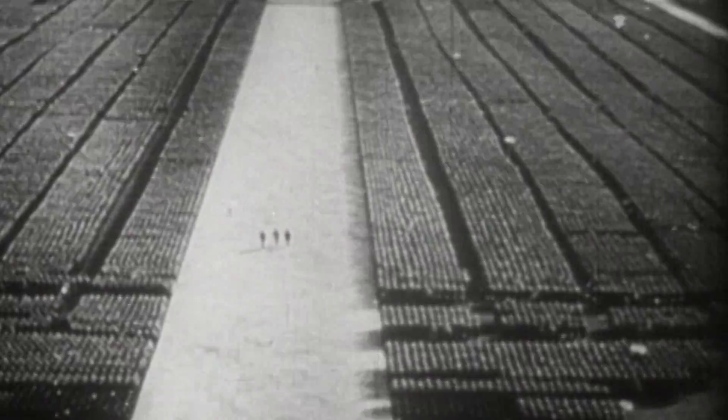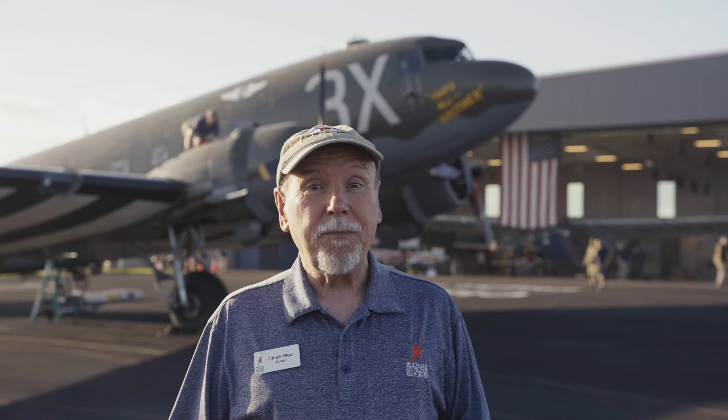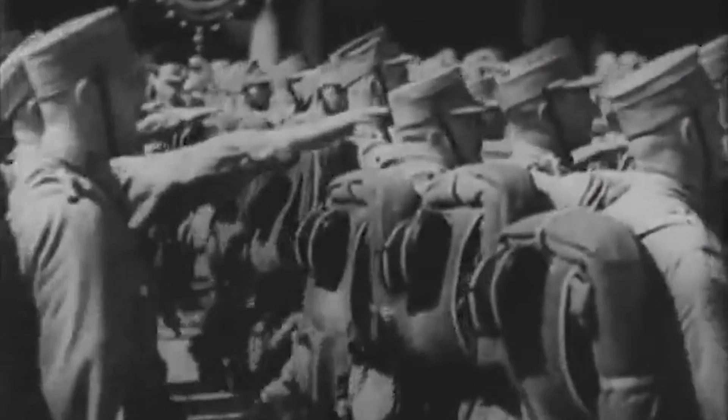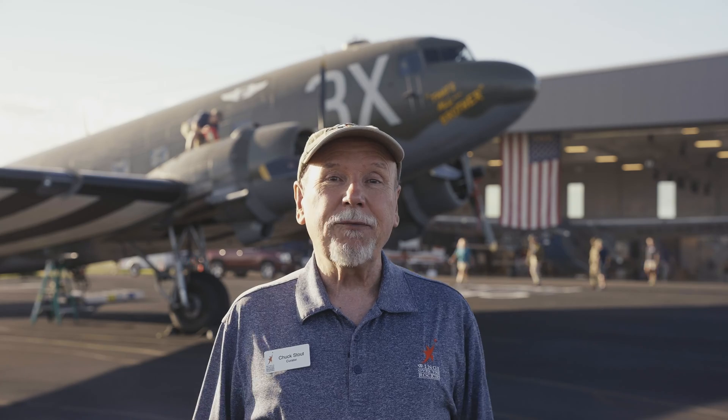Meanwhile, America watched the buildup of Nazi power through the 1930s, and saw Germany's military technology in action during the Spanish Civil War. The Nazi invasion of Poland in September 1939 confirmed Hitler's ambition to take over the world. While still officially neutral, America began preparing for war. In 1941, Douglas began delivering a military version of the DC-3 to the American Armed Forces — the C-47.